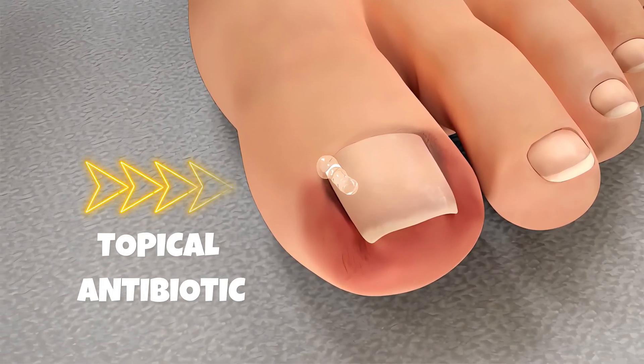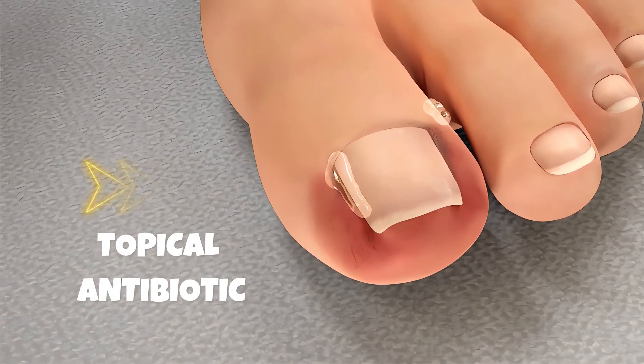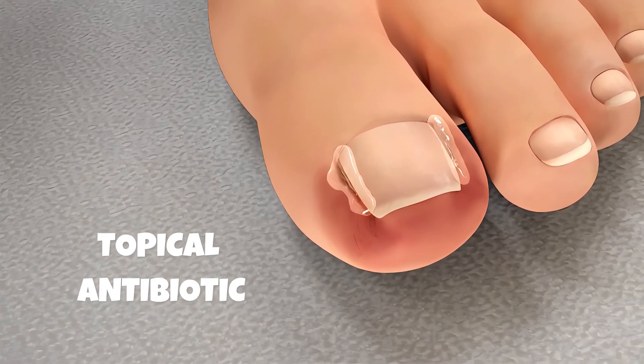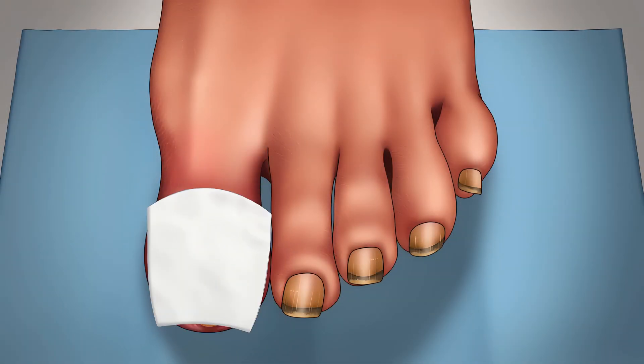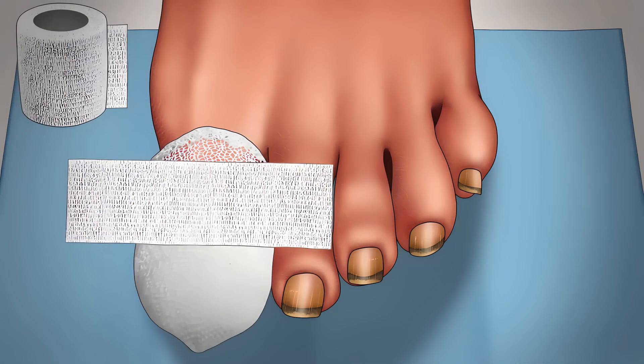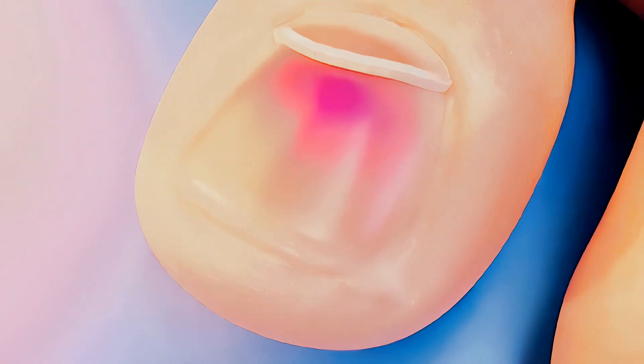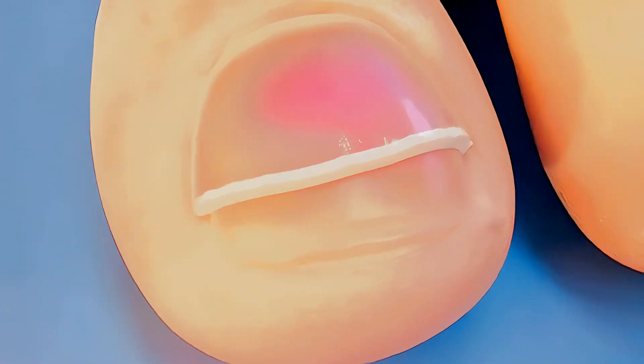Topical antibiotic will be applied to the toe immediately after the procedure until the wound is completely healed. Finally, the toe will be wrapped with a compression bandage, which will be removed later after full recovery. The new nail will grow back slowly in the next few weeks.